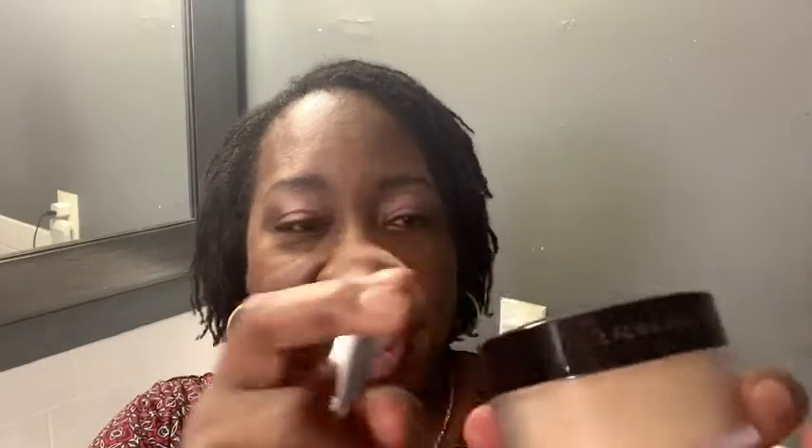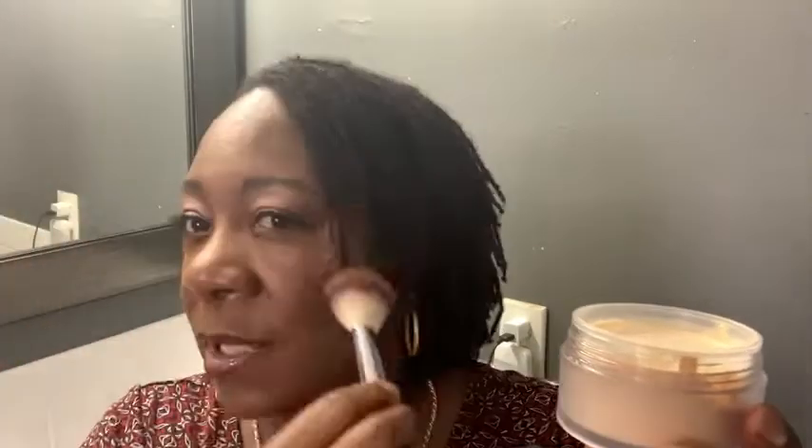After I apply my makeup, and sometimes during the day, I use my Laura Mercier translucent powder. It's a really nice powder — I really love it. All I do is get a little bit of powder to tone down some of the shine, especially on my nose and my forehead, with a nice loose brush.